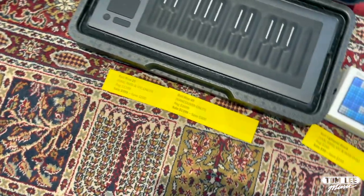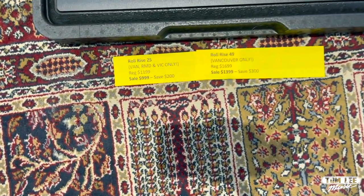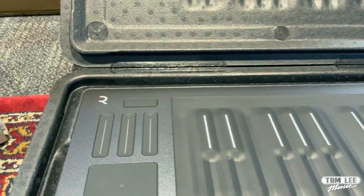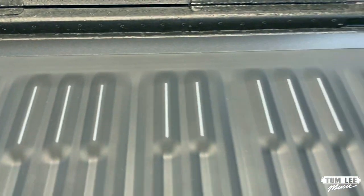Next up, we've got the Roli Rise series. They've got the Rise 25 — this is available in Vancouver, Richmond, and Victoria only. Regular price is $1,199, sale price is $999 — you can save $200 on that.